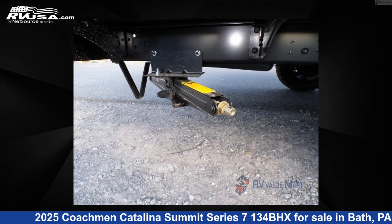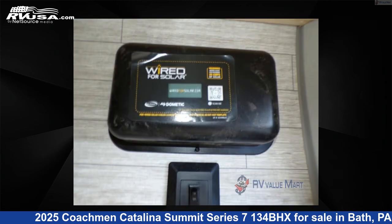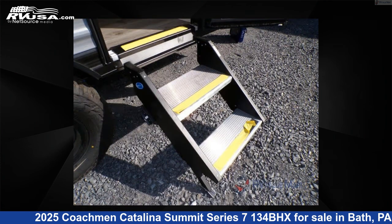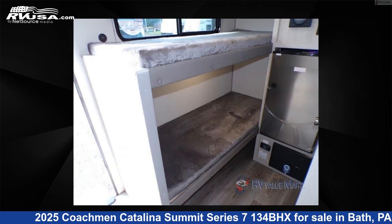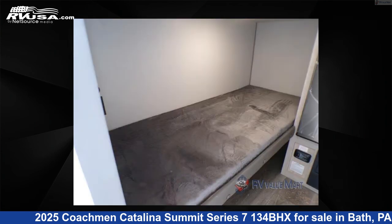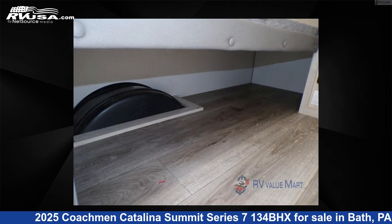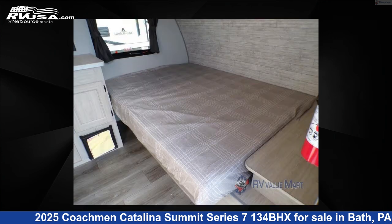Remember, this is an AI-generated video of one of thousands of classified listings on RVUSA.com. If you're interested in this unit, visit the link in the video description to view more photos and the current price, or reach out to the seller. See you next time.